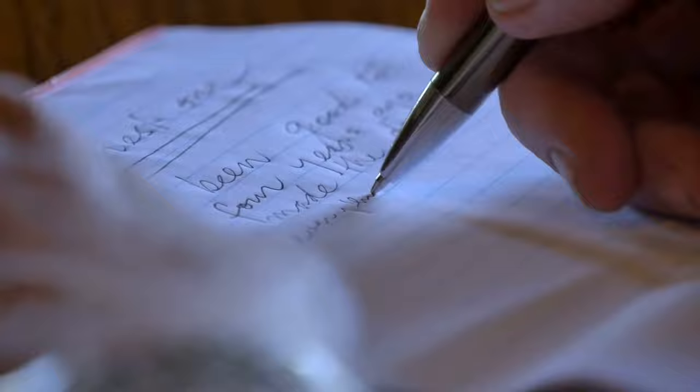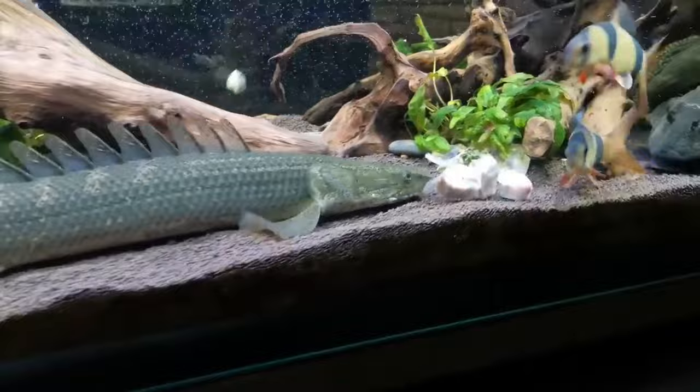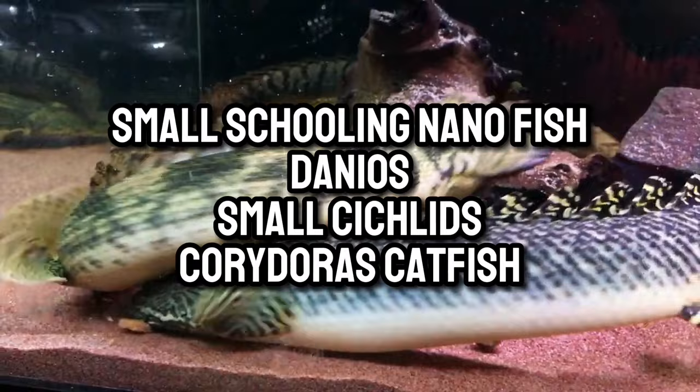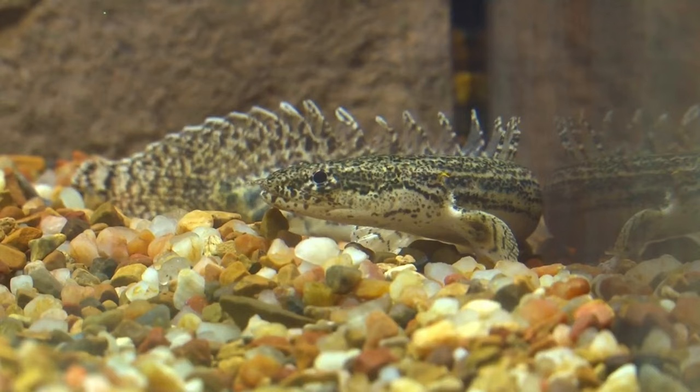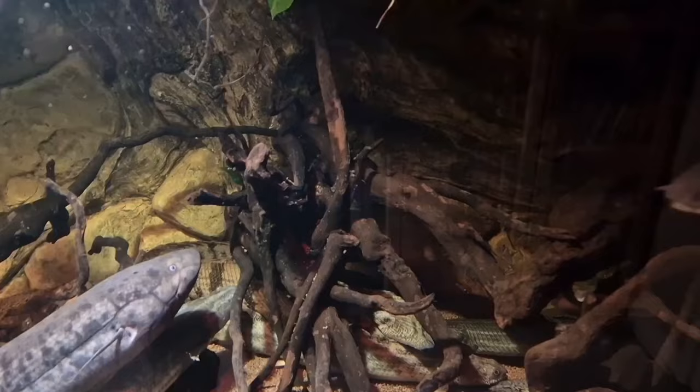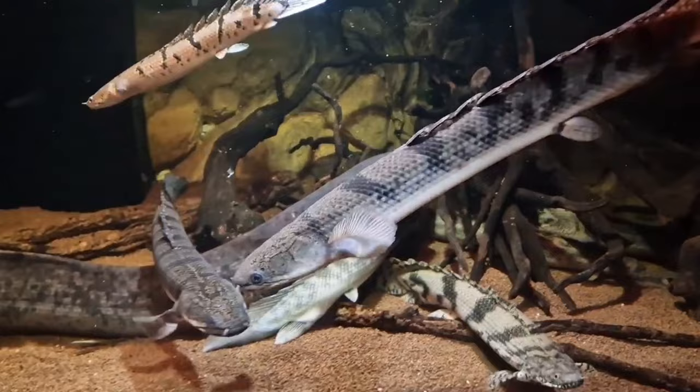When carefully selecting compatible tank mates for Bichirs, it's crucial to consider factors like size, aggression levels, and specific needs. Opting for less aggressive fish of at least medium size and with swift swimming ability enhances the likelihood of a successful community. Certain species should be avoided: small schooling nanofish, danios, small cichlids, and Corydoras catfish are not recommended due to their size and vulnerability. Bettas and plecos may also pose issues, with plecos potentially affecting the Bichir's slime coat. It's advisable to avoid purchasing any fish on this list when they're small, as they can become snacks for a Bichir, particularly during their juvenile stage.